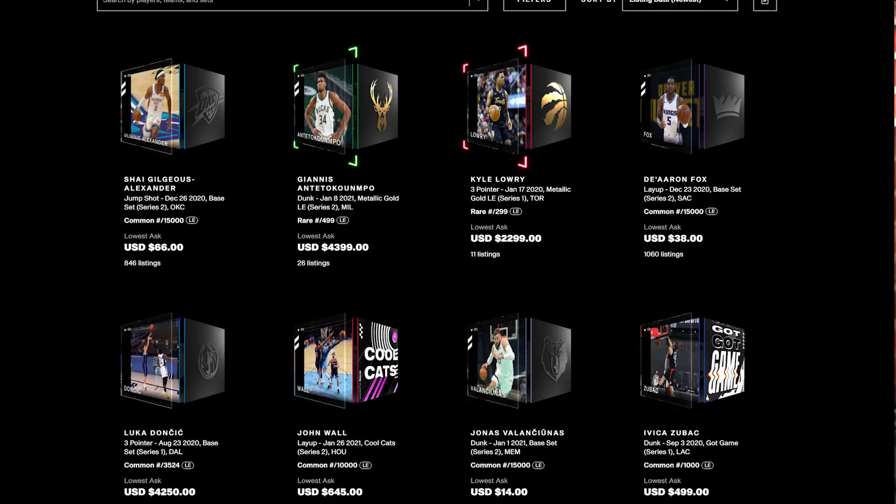So first of all, what is NBA Top Shot? It's a digital collectible platform based on blockchain. So you buy sports cards — that's a physical card. This is a video. You're basically buying a video of an assist, a pass, a dunk, a three-point shot, two-point shot, a layup. You're getting all of these variations of NBA athletes.